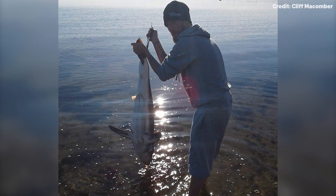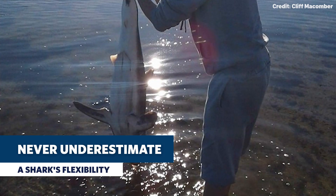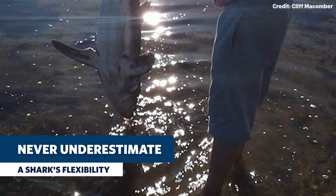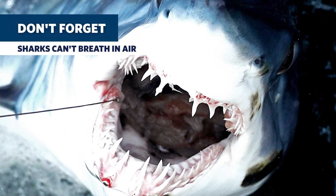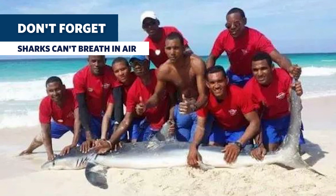The guy who caught the shark is holding it up by its tail, which isn't great for a couple of reasons. Number one, from the human side of things, sharks are very flexible — if you're handling a shark, you don't want to just handle it by its tail, because it can turn around and bite you. Number two, he's holding that fish entirely out of the water. Remember, sharks are fish — they can't extract oxygen from air, so essentially that shark is there kind of suffocating.